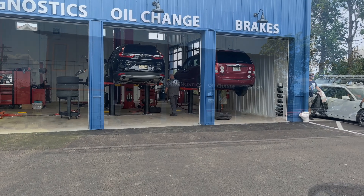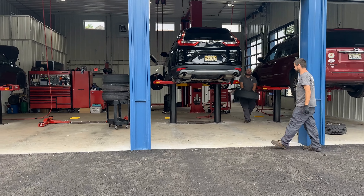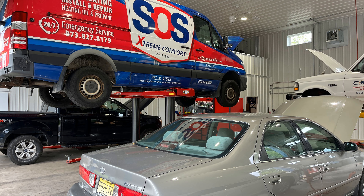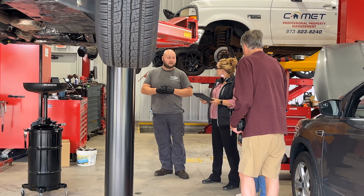Having to take your truck from one repair center to another to get work completed is a complete time waster. At DeBoer's, we understand that time is money when it comes to operating your business. We keep you off the tow truck and on the road.